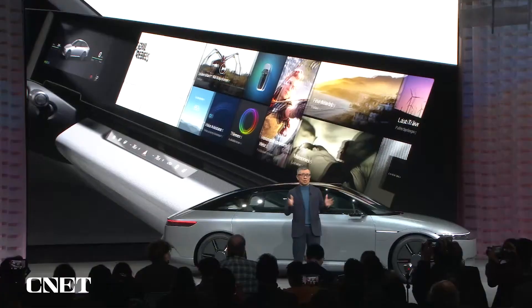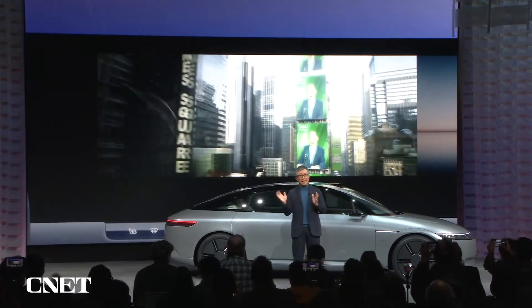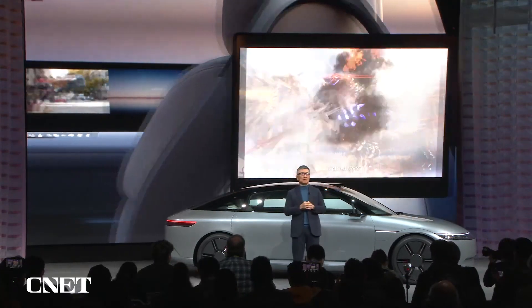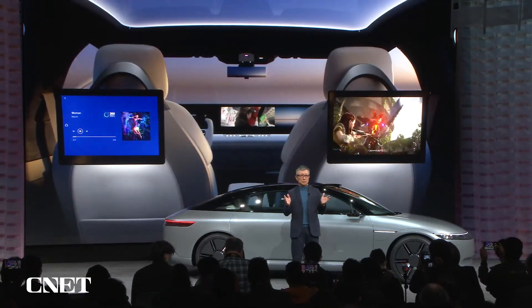And of course, we also intend to provide best-in-class entertainment for our customers. In addition to movies, games, and music, we envision a new in-cabin experience using our expertise in UX and UI technologies.